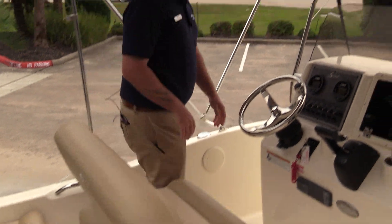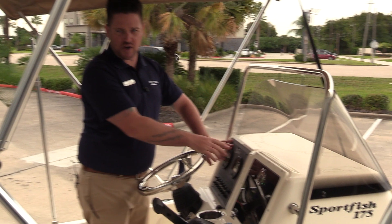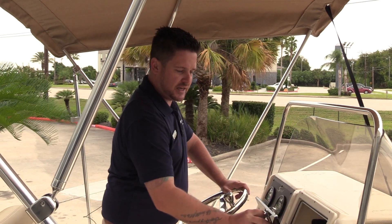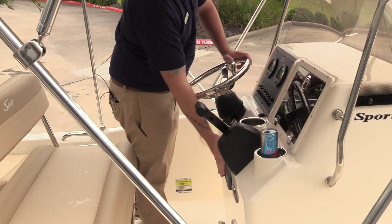Coming to the helm, there's a tilt steering wheel and Yamaha gauges that show you your engine RPMs, fuel, and all that good stuff. You have all your switches within arm's reach, a nice little glove box right here, and obviously your shifter and your Fusion head unit.